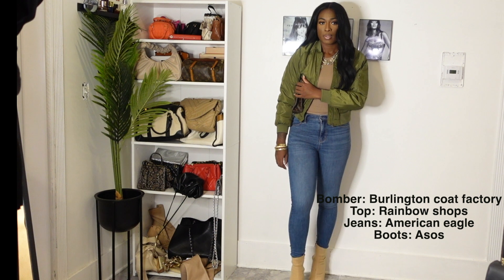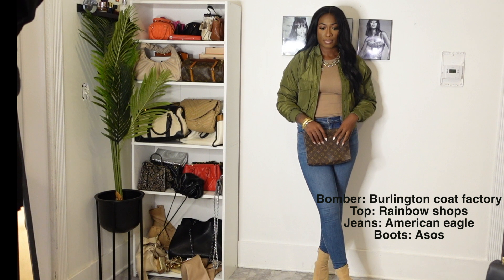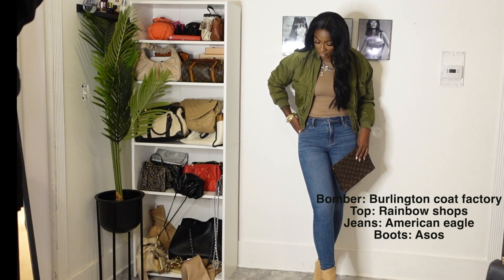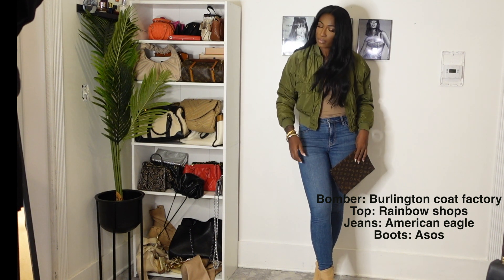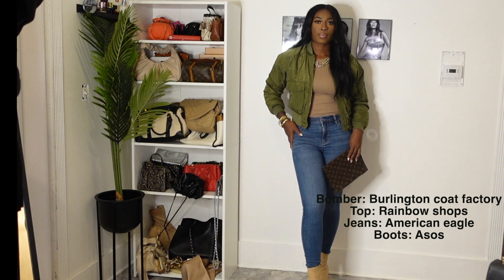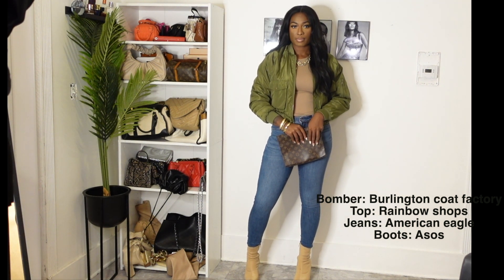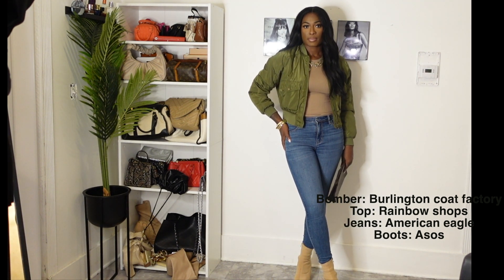Now this look is definitely giving Kim Kardashian in her Yeezy era. I love this outfit. I love the neutral tones of it. I feel like you can't go wrong with neutral tones in the fall season because fall is all about neutral tones — the leaves are turning, it just gives that vibe. So I have this bomber from Burlington Coat Factory. It's very lightweight but still warm.